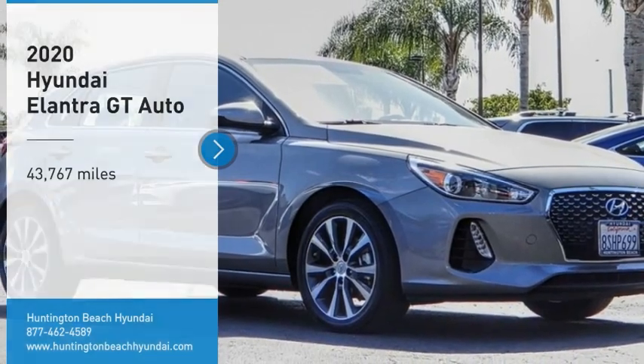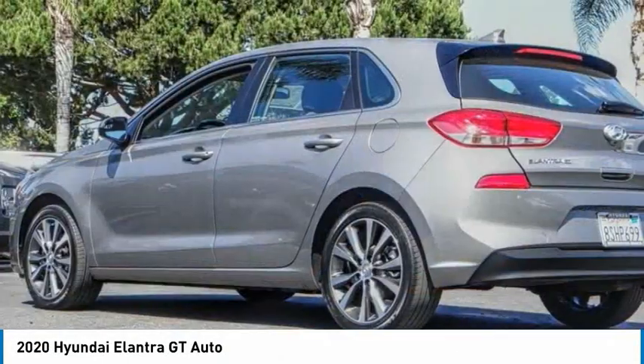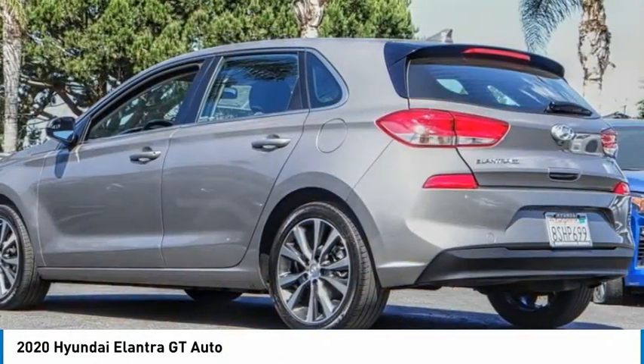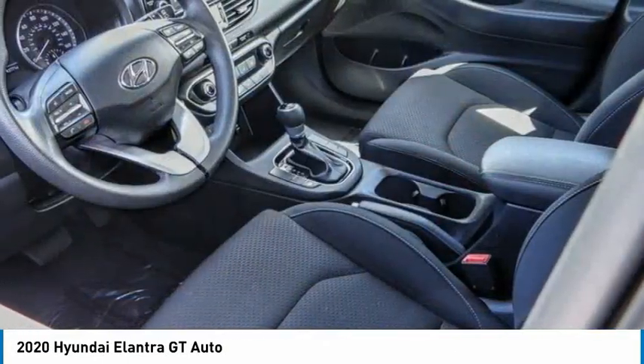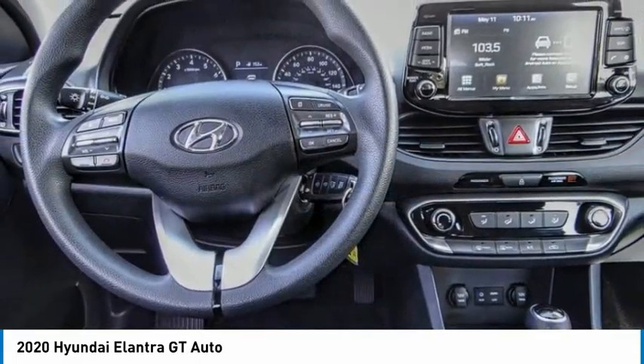Looking for the right vehicle? Check out the 2020 Elantra GT. The Hyundai Elantra GT is a beautiful hatchback with European style, plenty of cargo space and a wide variety of technology.